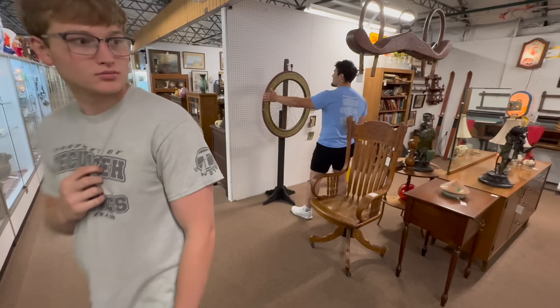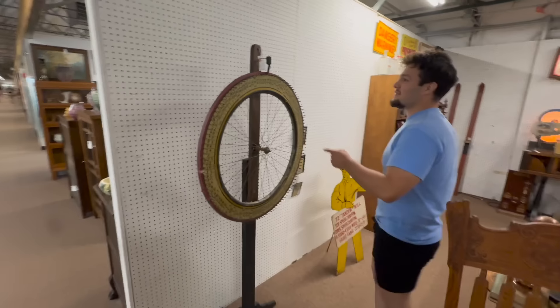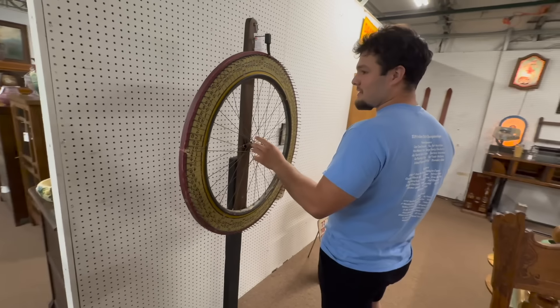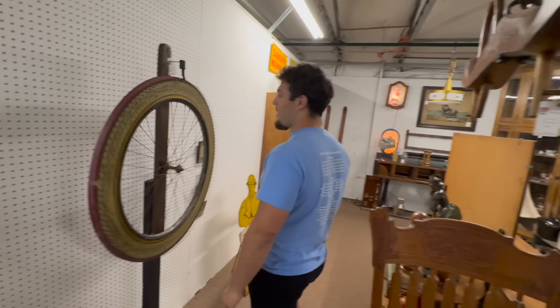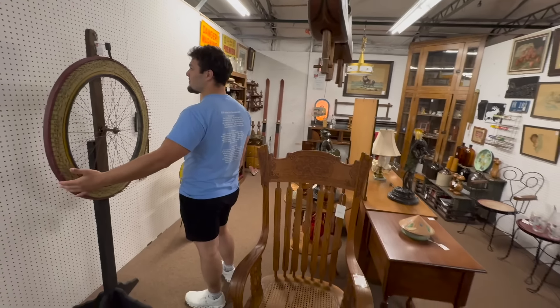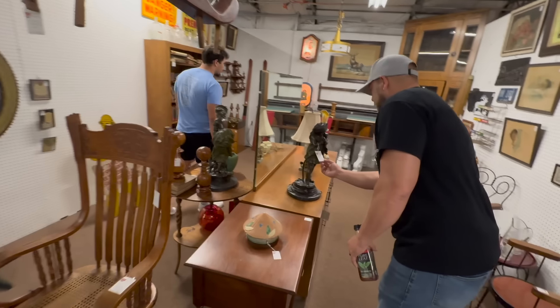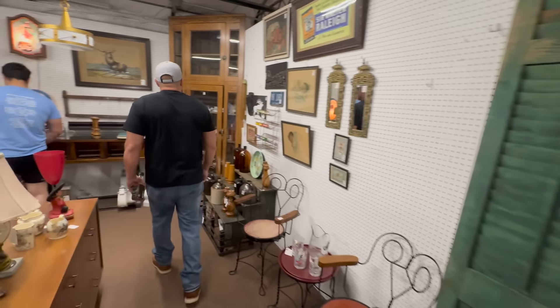Joe found something he finally likes. What do you got, Joe? It's a betting wheel — a carnival fair wooden wheel spinning game. You go to a carnival and you bet on your numbers or whatever and spin it. That's pretty cool. These guys just restocked about a month ago and they've already sold half the stuff in this booth.